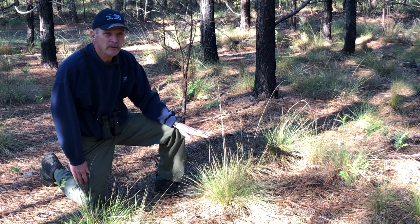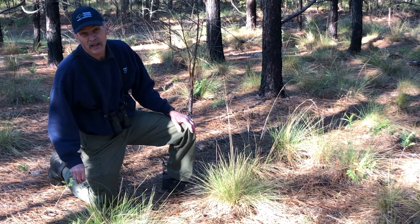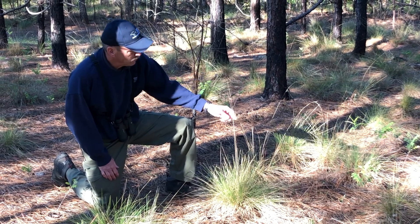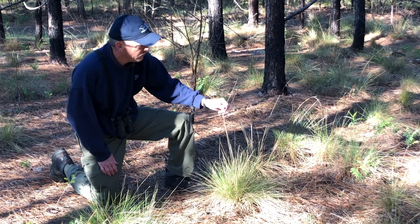Wiregrass also depends on fire for its own survival. It eliminates competing plants that would shade it out — it likes to have plenty of sun. And you'll notice here, these are what's left from the seed-producing part of the plant from last year.